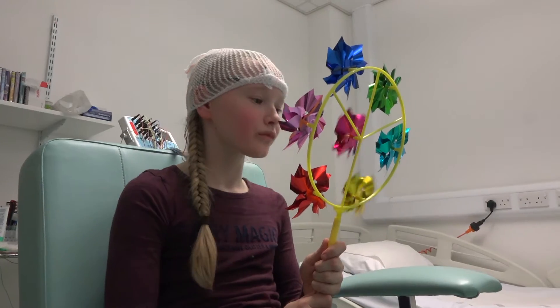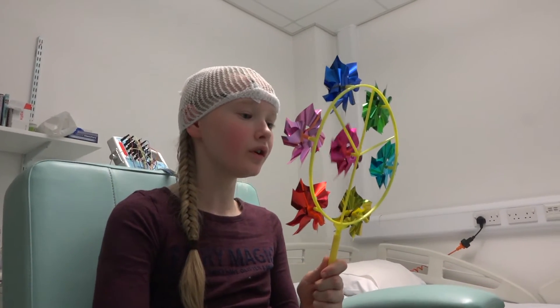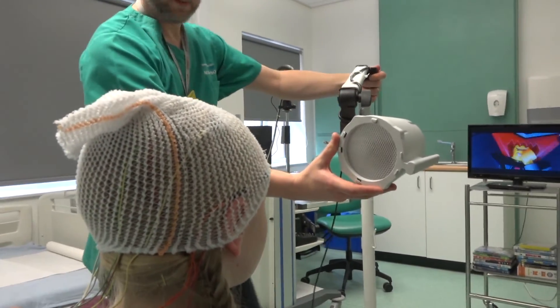I had a go at doing some deep breathing and got to blow a windmill around really fast. This made me feel a bit dizzy but Philip told me that that's all normal. Then I got to look at some flashing lights kind of like a disco and I opened and closed my eyes.